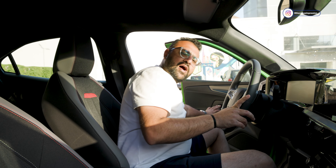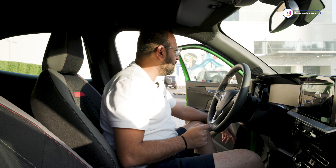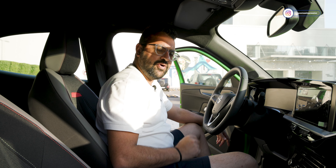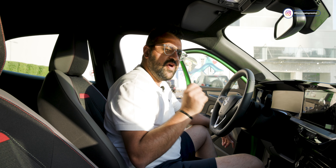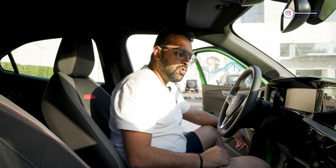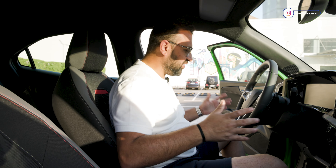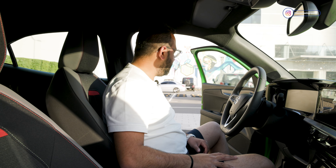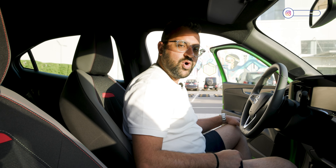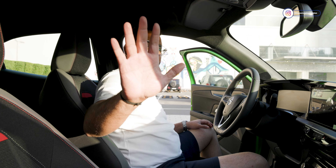The Opel Mocha starts at 100,000 dirhams and goes up to 110,000 dirhams depending on the spec you choose. I think the price is slightly on the higher side and the competition is very tough at the moment. Before you buy the Opel Mocha, go test drive it. See if it fits your personality, see if it's vibrant enough for you — or if you're vibrant enough for it — because this is a very vibrant car and I've definitely enjoyed driving it. Thank you for watching, looking forward to seeing you in our next review. Until next time.